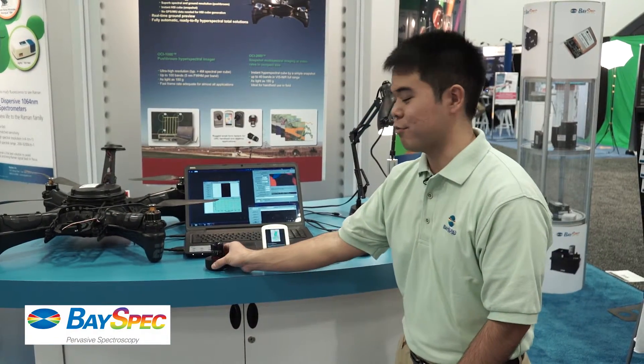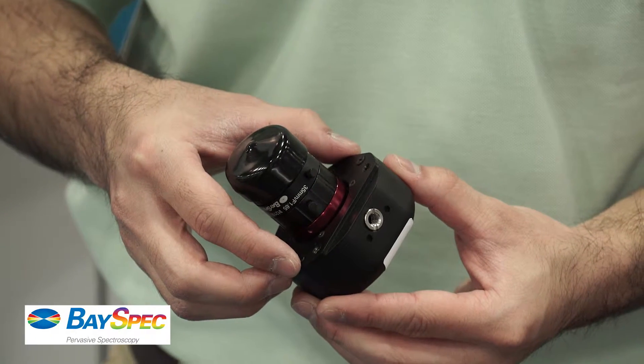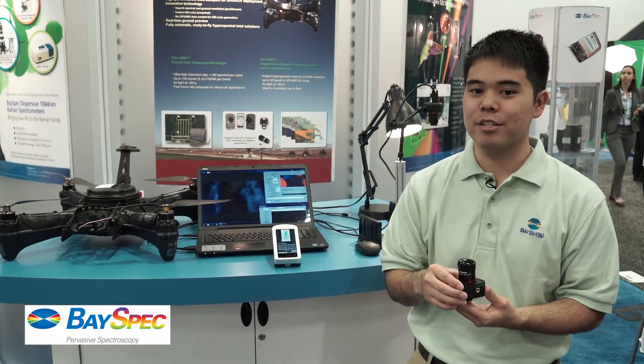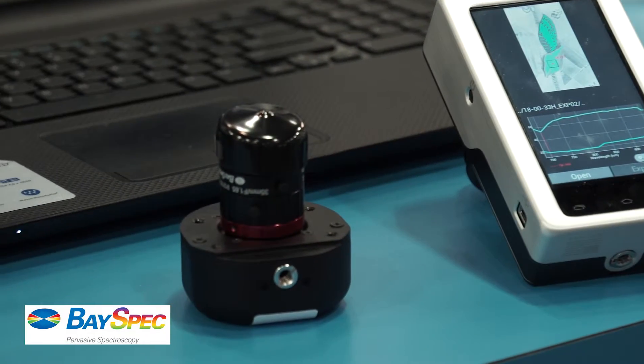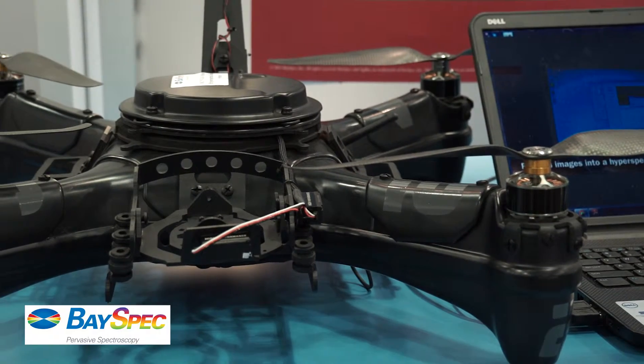Since 2014, BaseSpec has introduced its revolutionary OCI imager to the market. Our innovative technology has enabled us to package the high-resolution camera so compactly it can easily be put on your UAV for advanced applications such as precision agriculture and remote sensing.